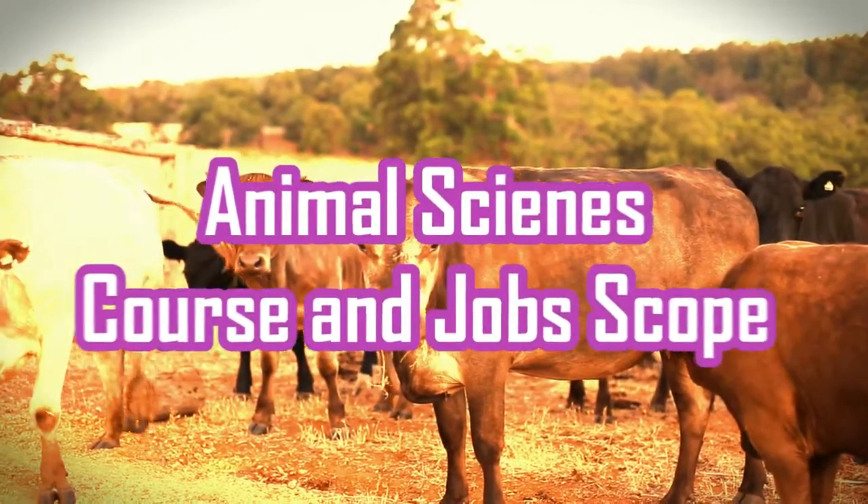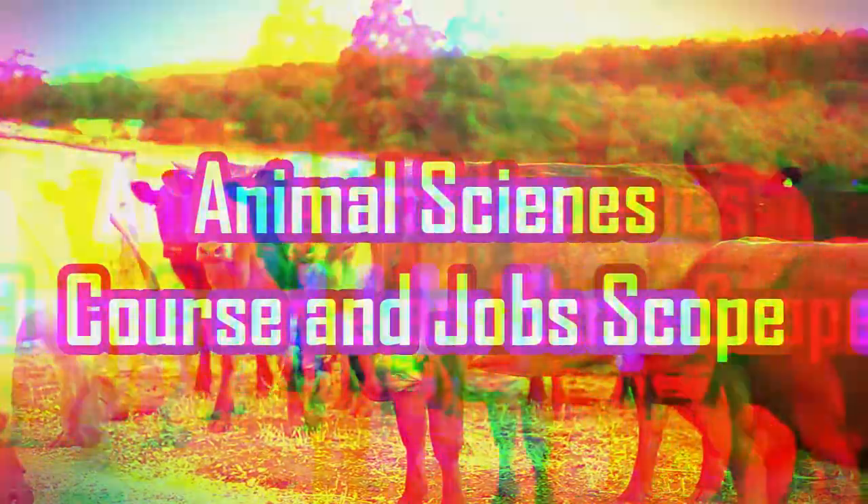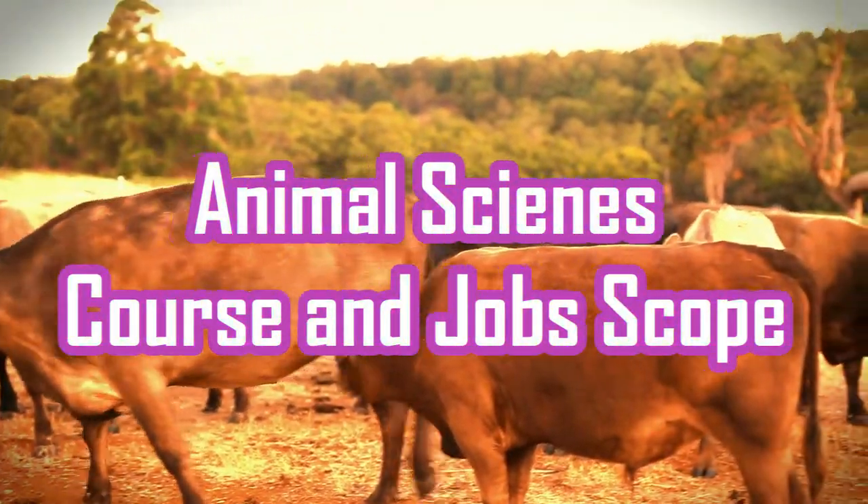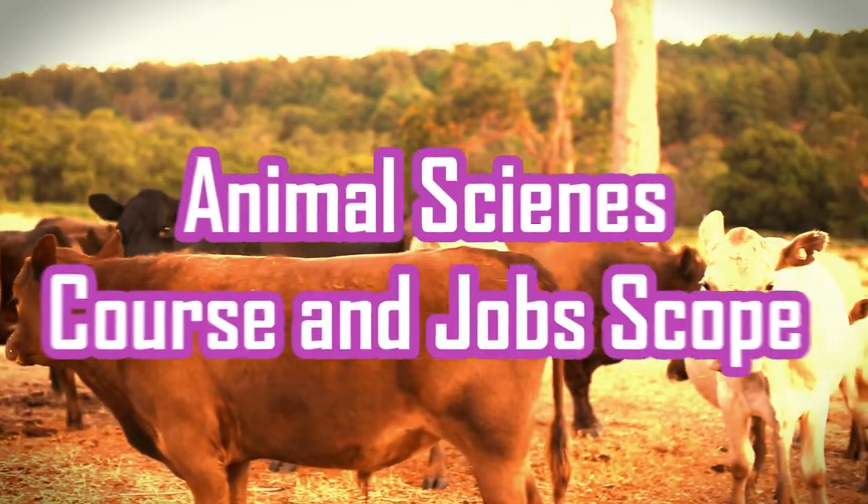Hello viewers, welcome to our YouTube channel. Today's video will discuss animal sciences degree courses and job scope. Before starting the video, please subscribe to our channel for more informative videos.